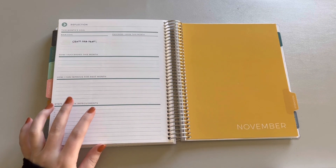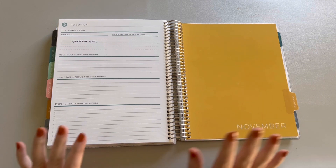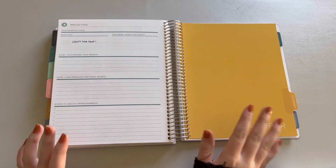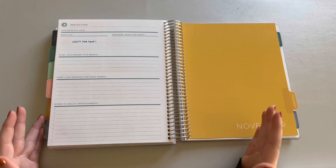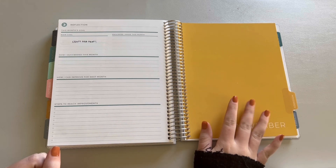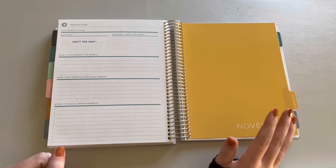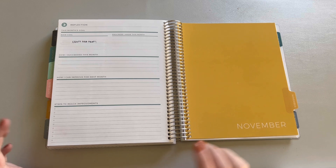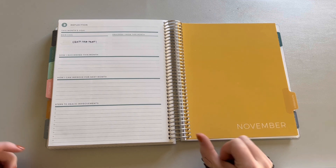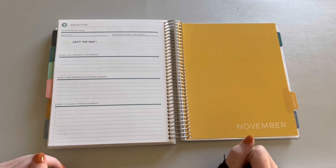Hey y'all, welcome back to my channel. My name is Kate, if it's your first time here — if not, welcome back. Thanks for spending some time with me today. We're going to be doing our November monthly flip-through. We have all of our spreads for November in here, including our dashboard, reflection pages, our monthly spread, and then our four weekly spreads. We're just going to look back at everything together so you can get a really comprehensive picture of what we completed, what we didn't, how our spreads came together, and just my overall thoughts for the month.